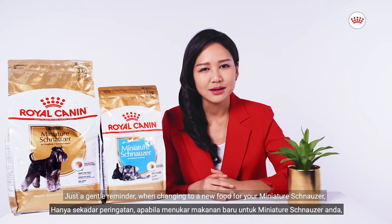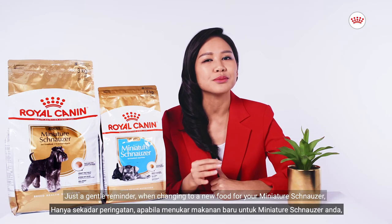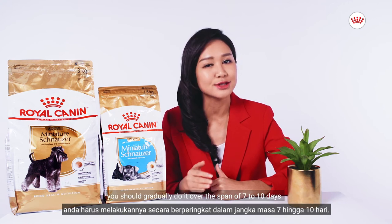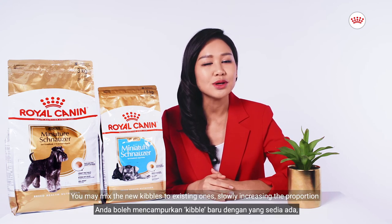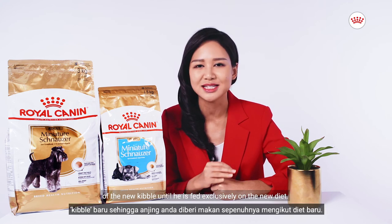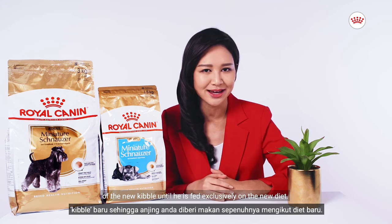Just a gentle reminder: when changing to a new food for your Miniature Schnauzer, you should gradually do it over the span of 7 to 10 days. You may mix the new kibbles with existing ones, slowly increasing the proportion of the new kibble until your dog is fed exclusively on the new diet.